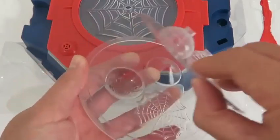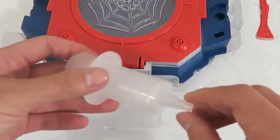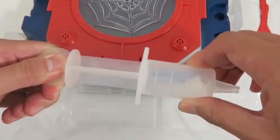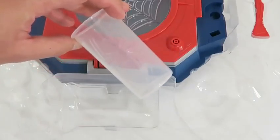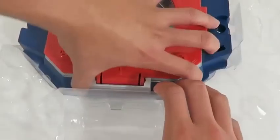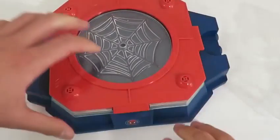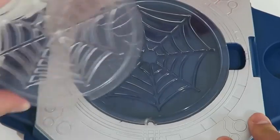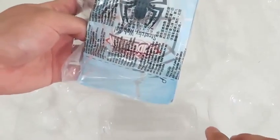The back has the instructions. Here's a top and bottom plate to make multiple webs. We get a web injector, a Spider-Man beaker, a web extractor, and here's the web creator lab base. I feel like Peter Parker already! To begin, we need to place one of the matching web plates into the web creator lab base. We'll start with the large web plate.